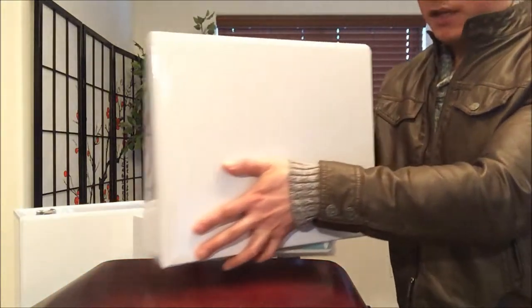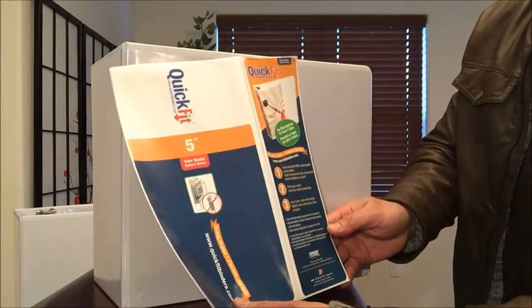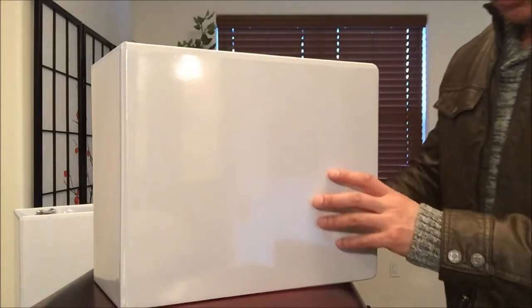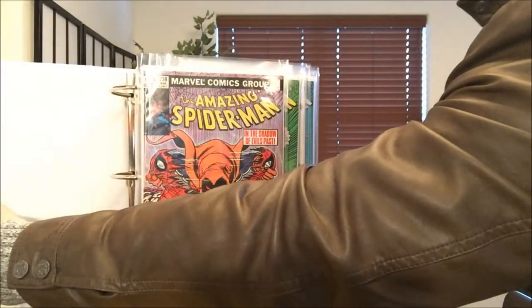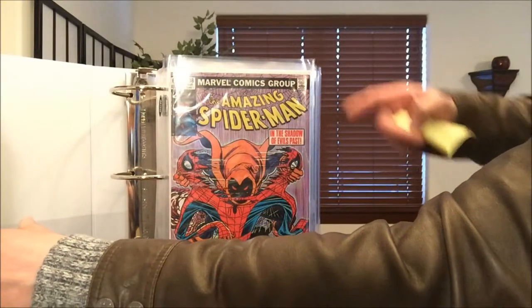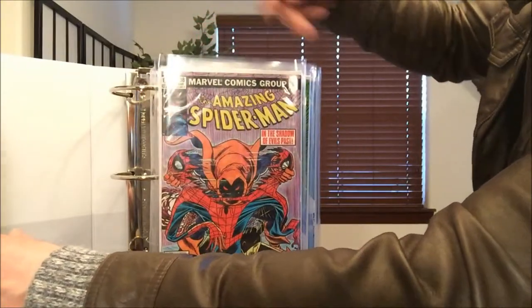As you can see I have three binders right here. I protect my comics using these super exclusive Quick Fit five-inch view binders — they're over $20 each. I'm also using BCW comic book storage binder pages and BCW backing boards, and each individual comic bag is the Ultra Pro resealable current size.